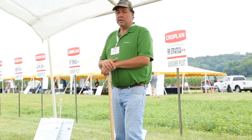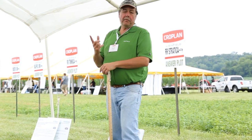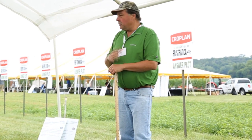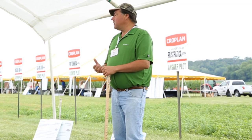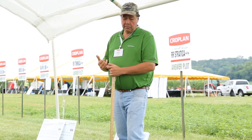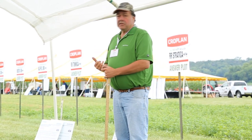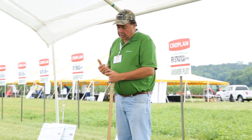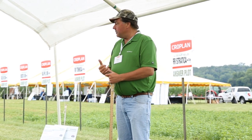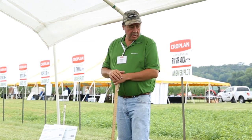We also want to talk about high-management alfalfa — how we can get more alfalfa yield out of every acre you own and operate. If we look at the value of land and the cost of machinery and expenses you face as crop and livestock producers, those expenses have gone up. We want to make sure you're getting the most out of that land.